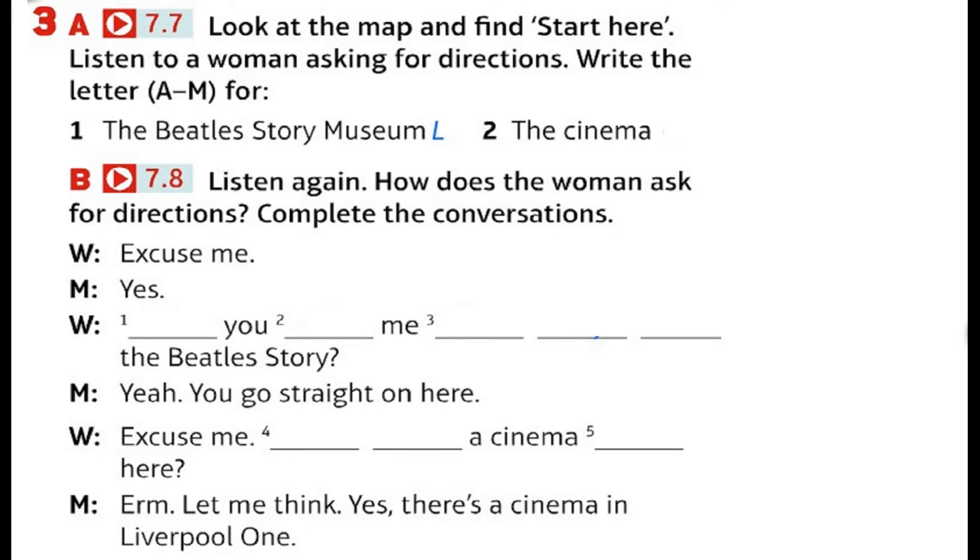Go straight on at the traffic lights. There's a pedestrian street — I think it's called Paradise Street. Paradise Street. OK. Go straight on. The cinema is on the left. You can't miss it. It's really big. Can I just check the first part? So, straight on here, then turn left at the traffic lights? No, turn right. Turn right and go straight on. Yes. Can you repeat the last part? At the traffic lights at Hanover Street, don't turn left or right — just go straight on. And then the cinema is on the left. How far is it? About ten minutes from here. Thanks very much. You're welcome.